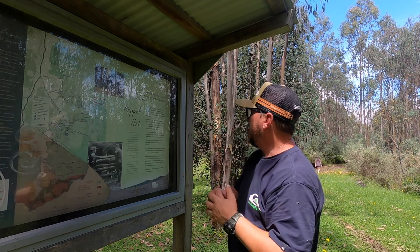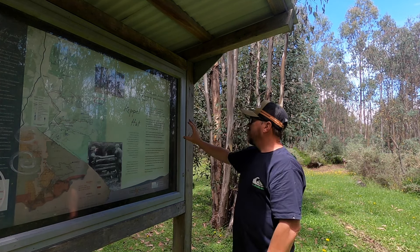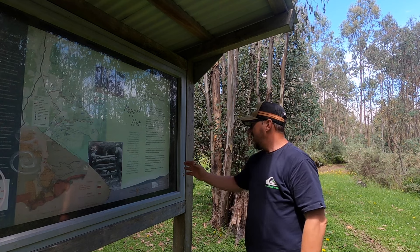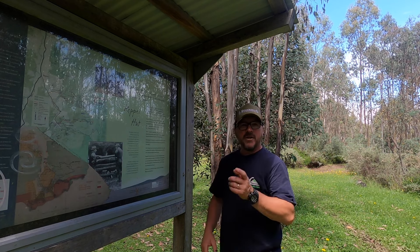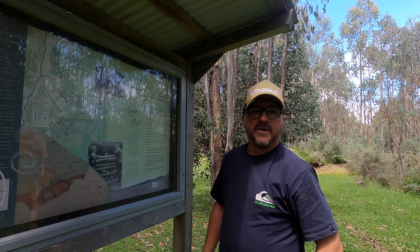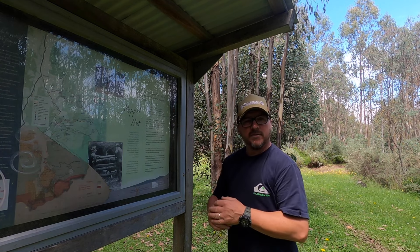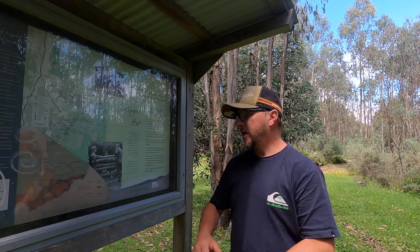A little bit of history on Kebles Hut - there's an awesome information sign here with a map showing where we are in relation to Marysville and across to Buxton. The sign says the original hut was built just after the 1939 bushfires, and that lasted until 1983 when it was accidentally burnt down. It was rebuilt, then the 2009 fires came through and it was rebuilt again. There's a toilet block over the other side of the hut. This area was also used for lease - they ran sheep across here. Through winter, snow can sit up here for around 18 weeks of the year.